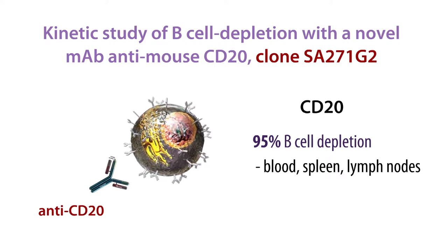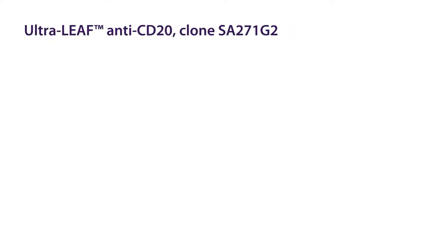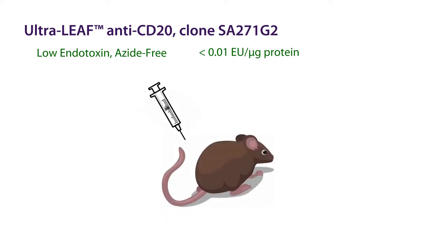Other cell populations remained unaffected. For this experiment, we used an ultraleaf format of the antibody. LEAF stands for Low Endotoxin Azide Free, and our ultraleaf product is guaranteed to have under 0.01 endotoxin units per microgram of protein. This format is ideal for in vivo work to ensure that azides and endotoxins do not affect the outcome of your experiments. We injected C57 black 6 mice intravenously with 250 micrograms of our ultraleaf purified antibody, clone SA271G2, or the corresponding isotype.